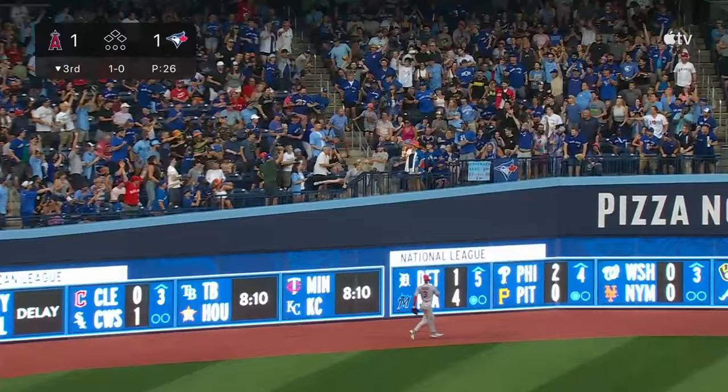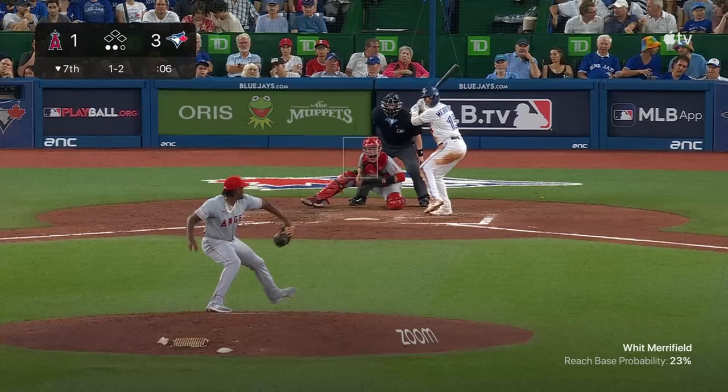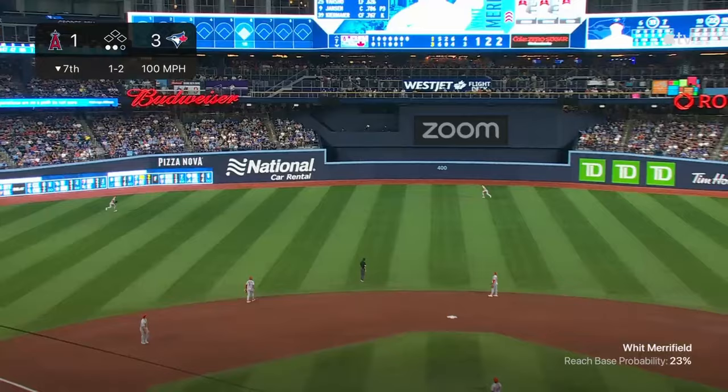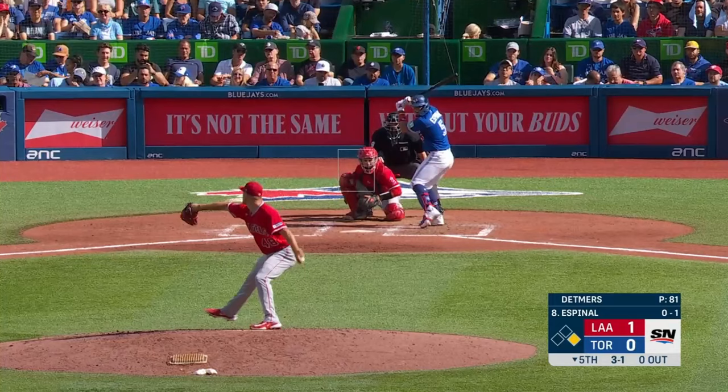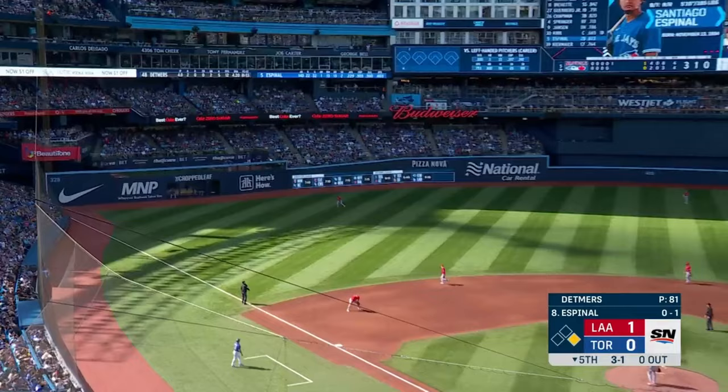There's Danny Jansen with a long fly ball, left center field — Taylor Ward is back and it's gone! High fly from Whit Merrifield to deep left center field — Moniak sizing up the wall — it's gone!